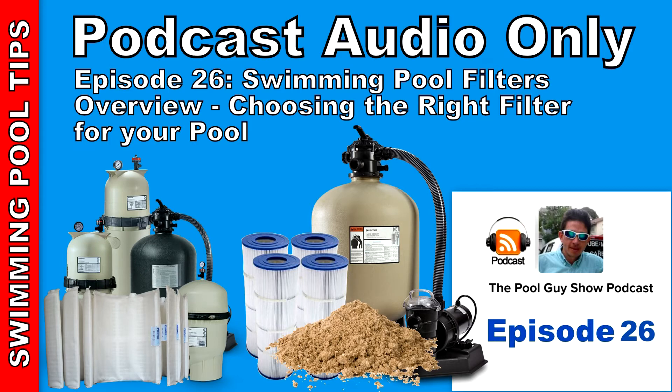As far as cleaning a DE filter, you can take it apart about every six months or so, depending on your region, and hose off the grids thoroughly to get the DE and dirt off. In between cleanings, you can backwash a DE filter — similar to backwashing a sand filter — which eliminates a lot of the dirt and DE out through the backwash area. Then you have to recharge the filter with DE to bring it back up to efficiency. So as a benefit, a DE filter can be backwashed in between full breakdowns and cleanings.